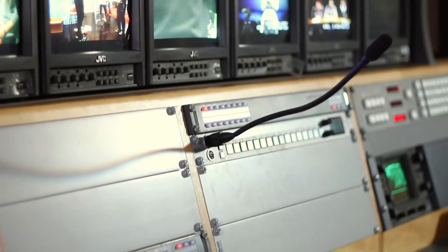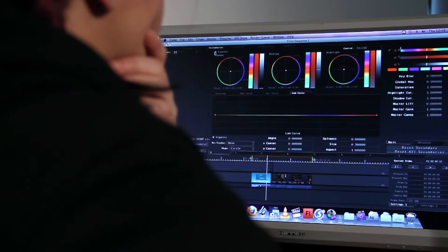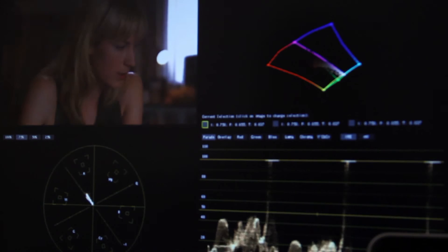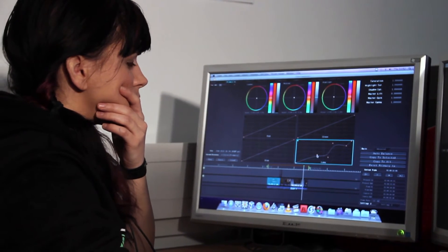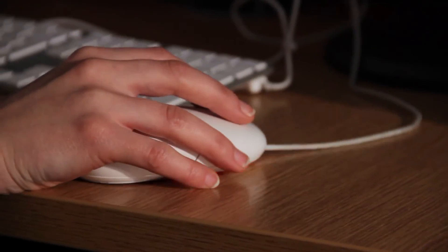The software we use is Final Cut for editing and cutting the video, and Apple Colour for colour grading. It is very student-friendly and user-friendly. It's very easy to use even though it looks very complicated. There's three-way colour correcting with three circles that you manipulate — it looks complicated but it's very easy.